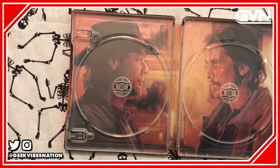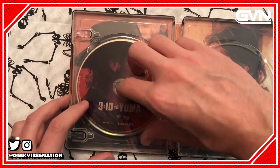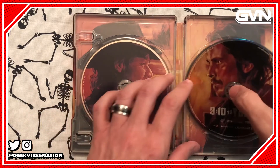It comes with the previously released Blu-ray and the previously released 4K disc.